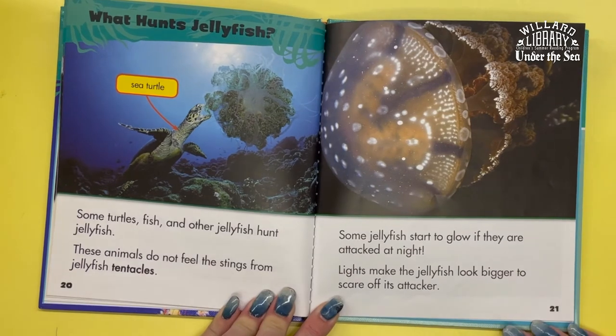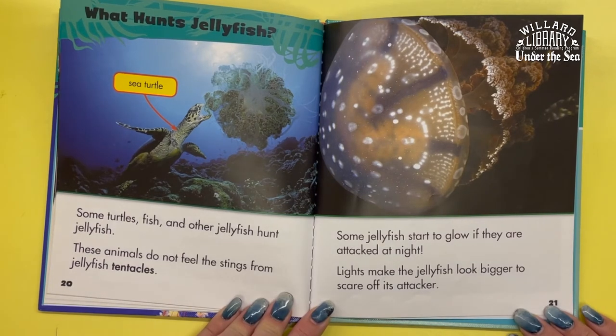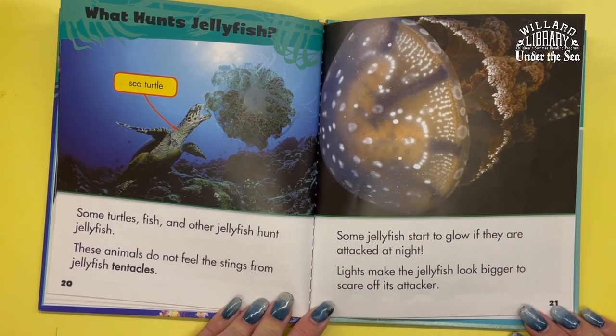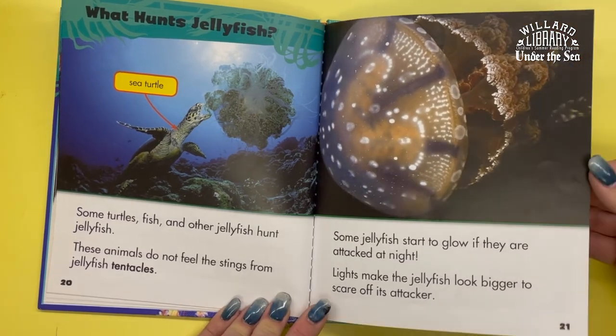What hunts jellyfish? Some turtles, fish, and other jellyfish hunt jellyfish. These animals do not feel the stings from a jellyfish's tentacles. Some jellyfish start to glow if they're attacked at night. The light makes the jellyfish look bigger and scares off its attacker.